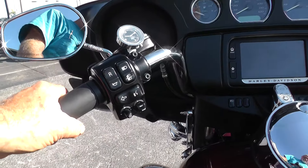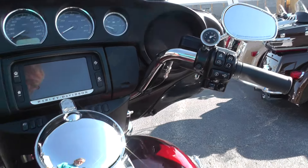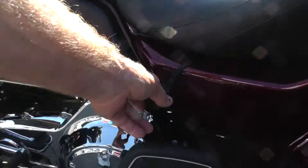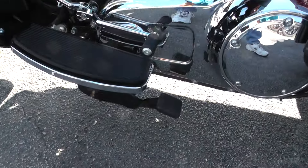All the button switches look real good. Electronic cruise control. Full onboard electronics. Tank bib there. Got a battery tender lead on it.